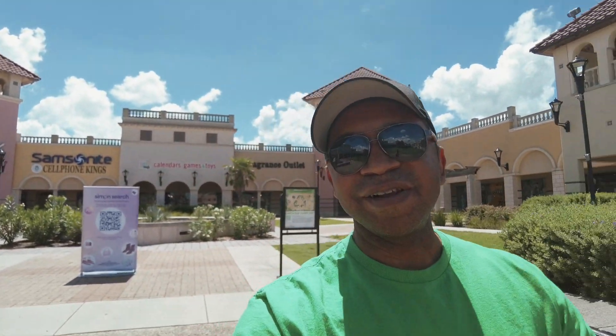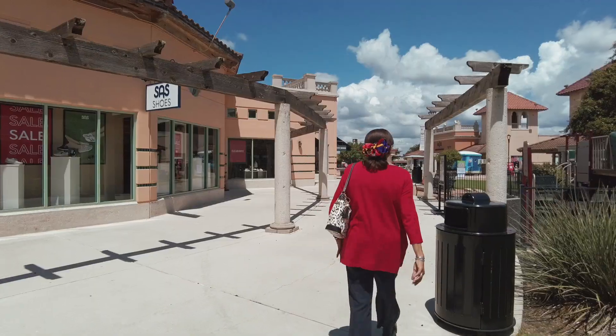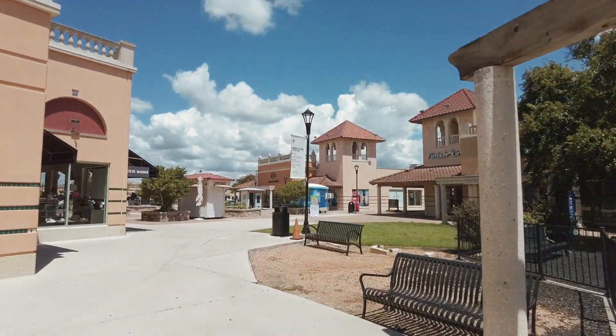And here we are at the illustrious San Marcos outlet — Tanger and also the other outlets. There's a bunch of them here in the area, one of the largest areas where you can go find places. Premier and Tanger outlets all at the same place. It is sunny but that's okay. I'm just trying to keep up with this lady — my little feet trying to keep up with her. She's going too fast. Let's go on into the store.